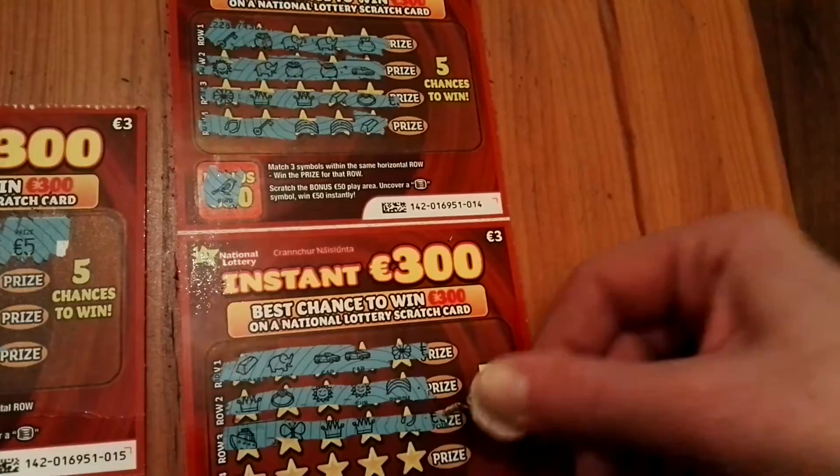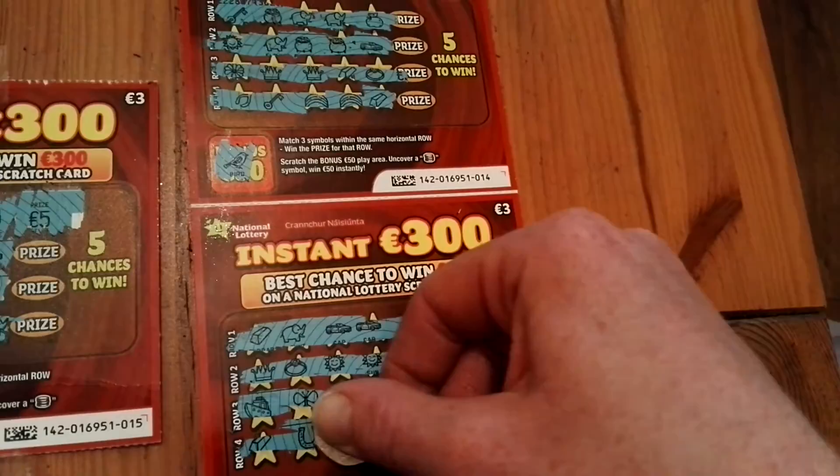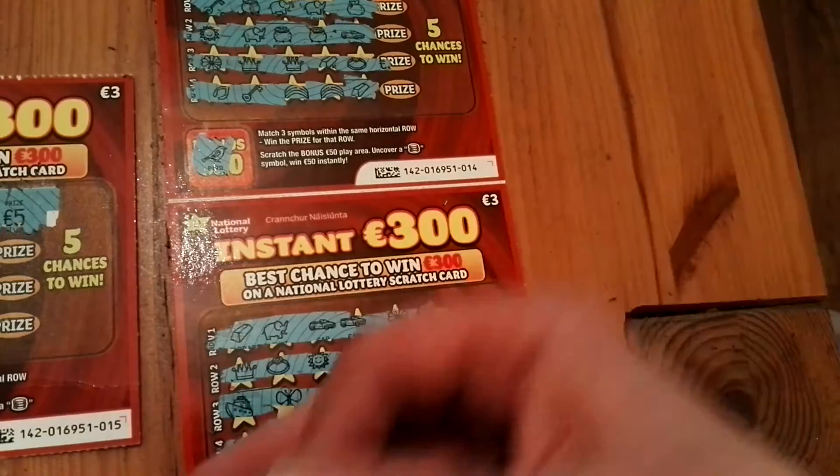And last chance. Platinum bar. Horseshoe. Pot of gold. Ring. And no chance here at all. And ring again.